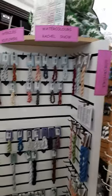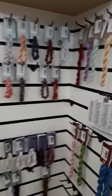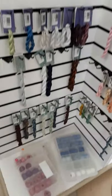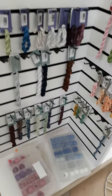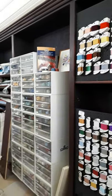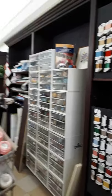Down here is the Caron collection, and we carry quite a variety of their threads. Down at the bottom we have the DMC tatting thread — there are four boxes there, you can't quite see them all, but they're there. And here is our pearl cotton collection — all DMC pearl cottons in sizes 3, 5, 8, and 12.